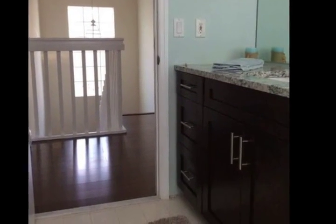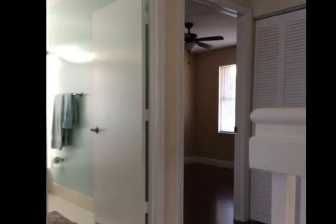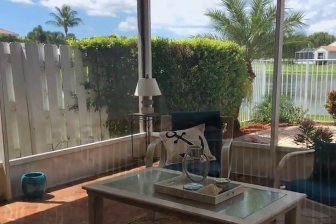Spacious master bedroom features vaulted ceilings, water views, and bright natural light. This home offers open living concept, two-stories, and split floor plan.